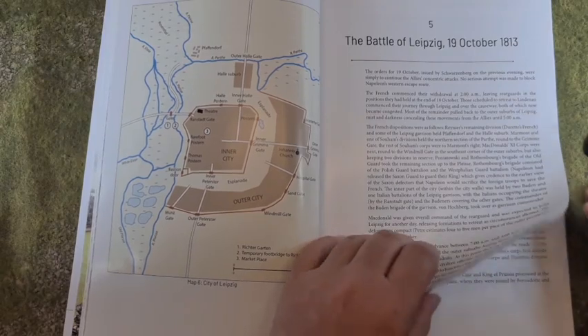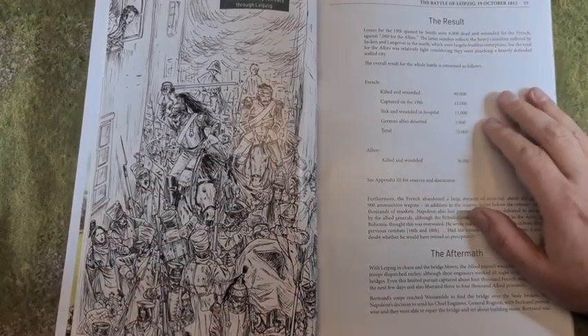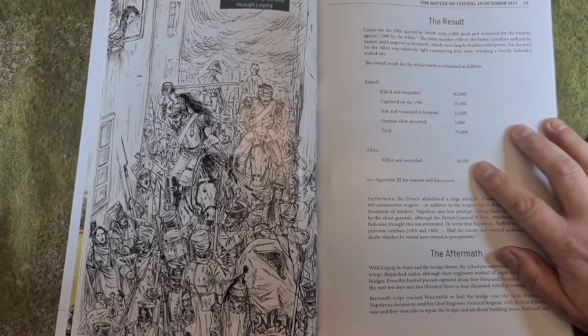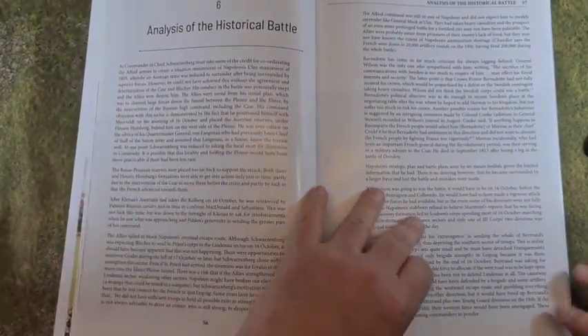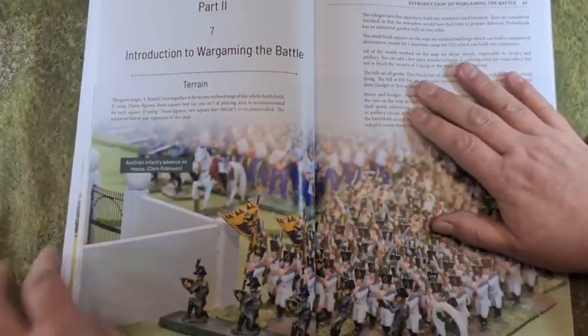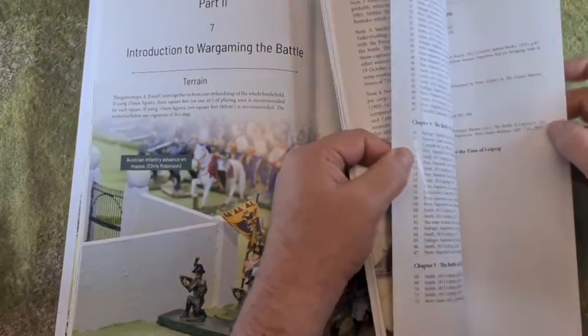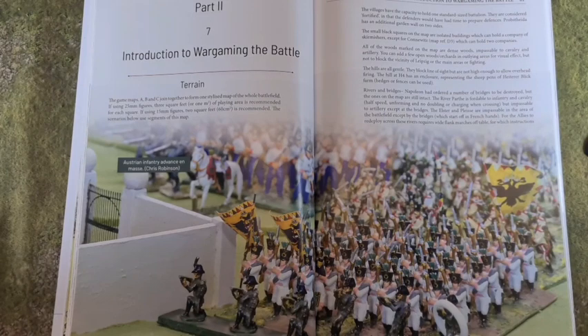We also have the battle of Leipzig on the 19th of October with a nice original illustration. Just to give you an idea of the scale — casualties alone were 40,000 French killed and wounded and 56,000 allies killed and wounded, so this is a big battle. There's a little analysis of the battle with more pictures and then we're on to wargaming the battle. The book runs to 131 pages, of which the first 60 are background. With a battle of this complexity — this many people involved, this much political complexity in the background — I haven't got a problem with that. That's quite a decent introduction.